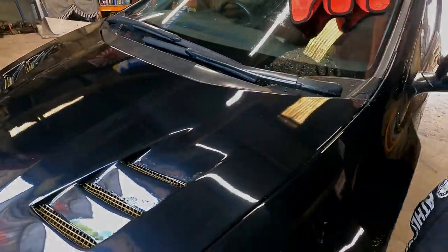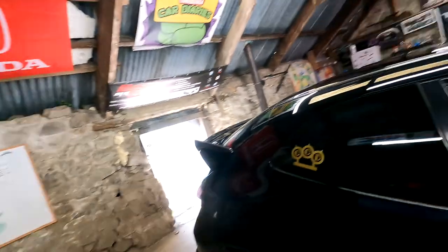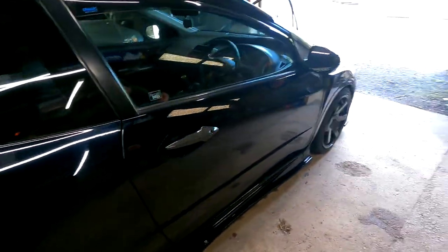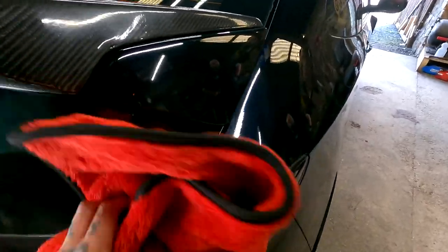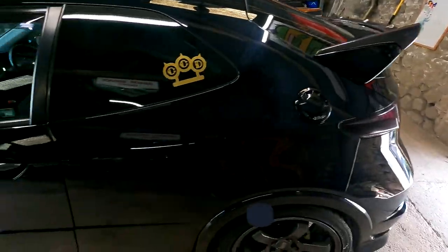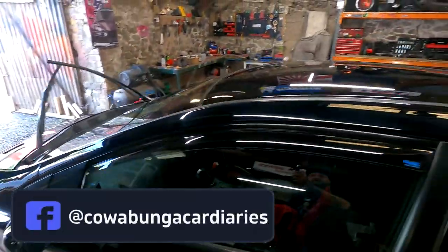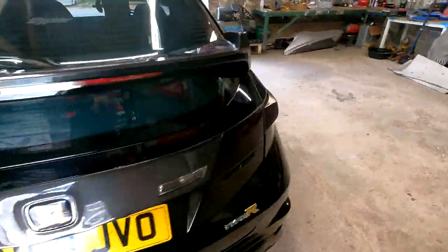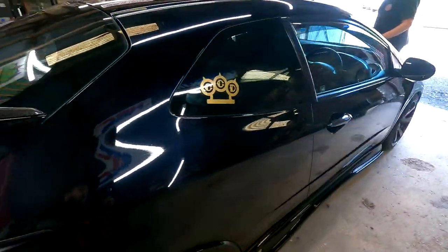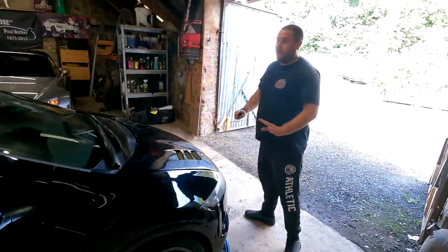About 10 minutes of running it over and she's done. As we were saying, the more you use it — it's brand new straight out the bag — you find it sucks up more when it starts getting a little bit damp, which is weird, but that's just how it works. 10 minutes and she's completely dry. Not a drop of water on it.